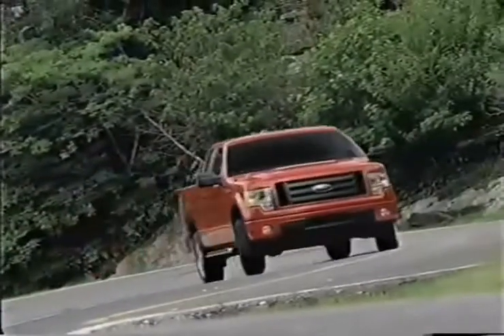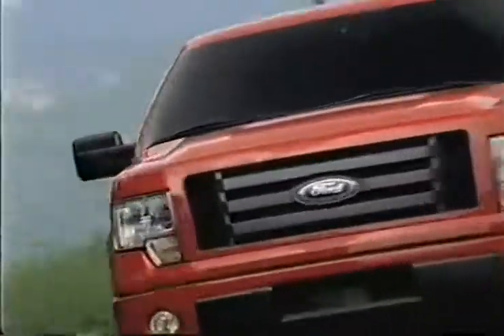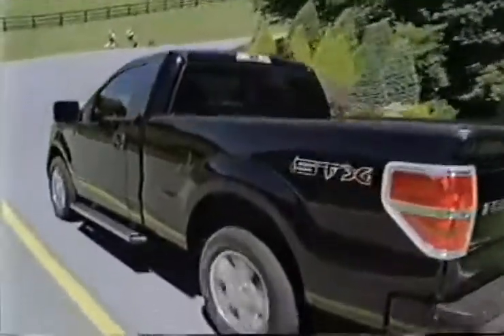The Ford F-150 is the truck tough enough to handle any job. When you buy a pre-owned model, you get features like selectable tow haul mode, electronic brake force distribution, and all the cargo room you need for an unbeatable price.